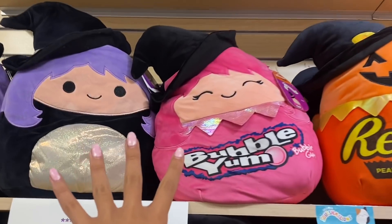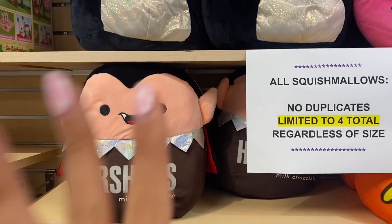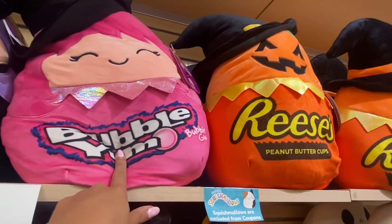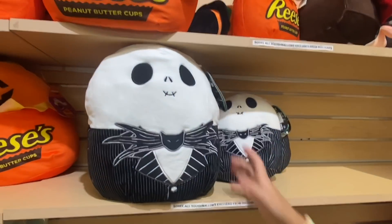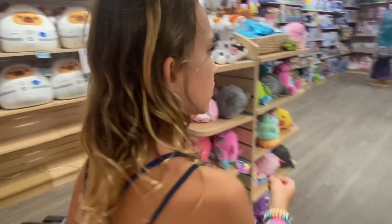Now which one are you gonna pick? Guys, just look at these — they're so cute. Comment below if you were here right now, which one of these candy Halloween Squishmallows would you choose? We have Hershey's Dracula, Bubblegum Witch, Reese's, and a Pumpkin. So cute. I like the Frankenstein bear up there. All right, let's get out of the Squishmallow department.